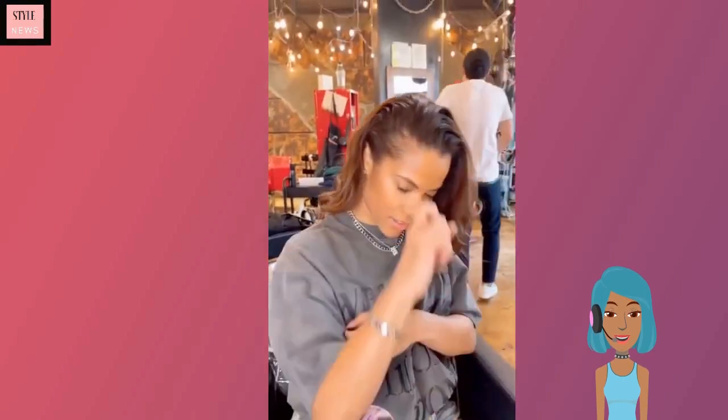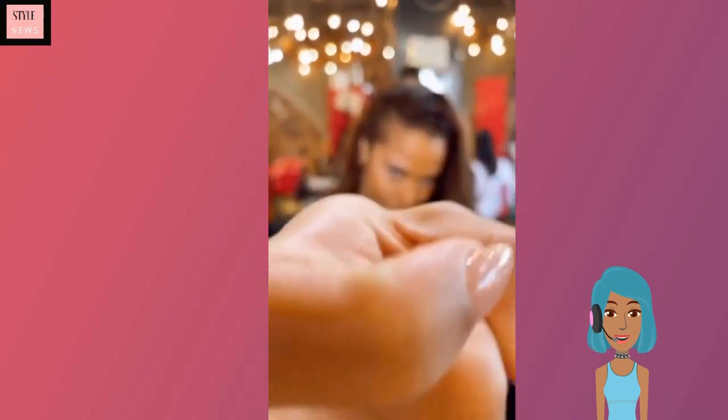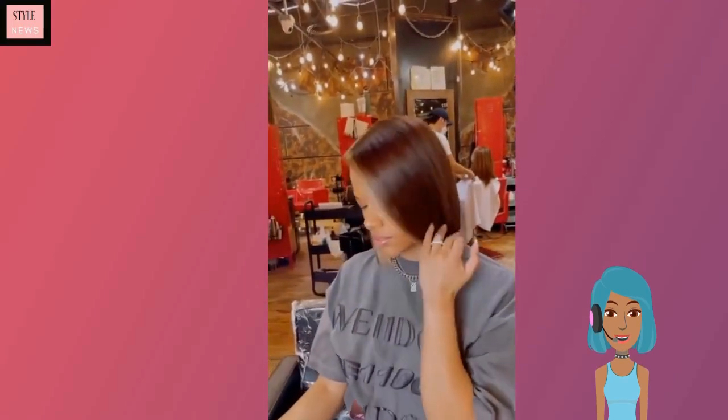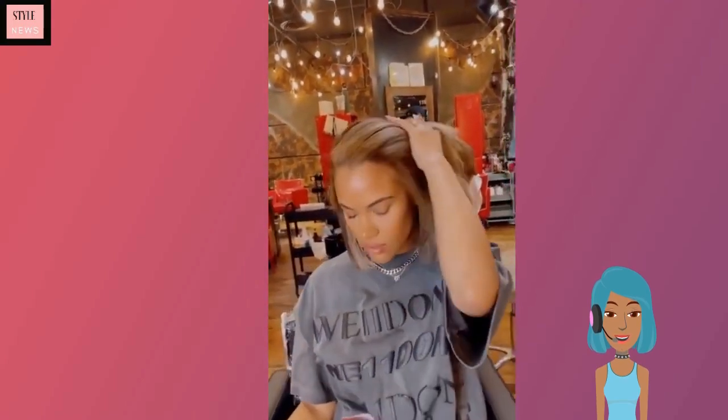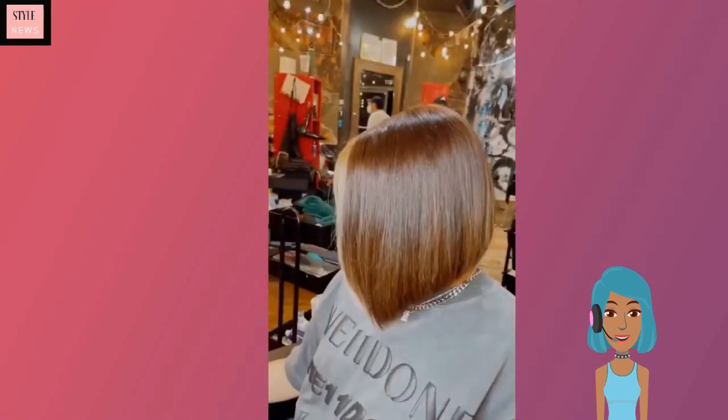Here we see another bomb bob transformation. Absolutely love this color combination — it's kind of like a brown with pops of platinum mixed in, either platinum or blonde; it's kind of hard to tell with the lighting. But this is an absolutely gorgeous hair color and haircut combo.